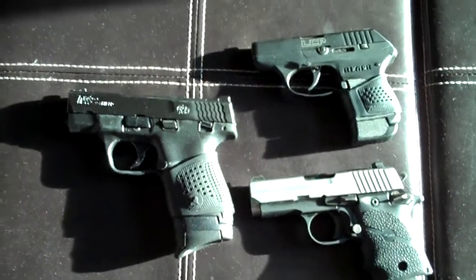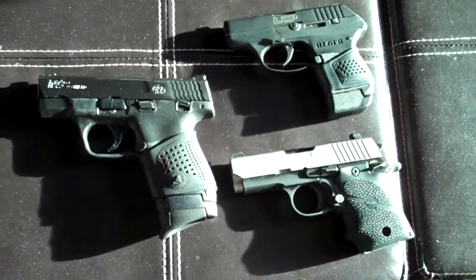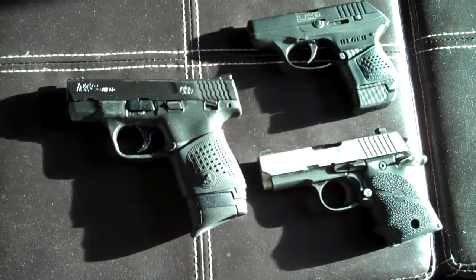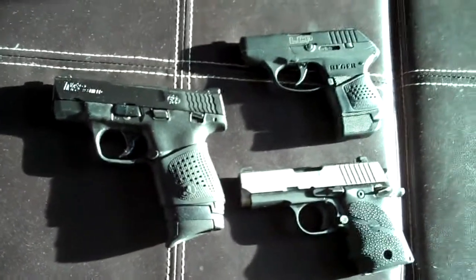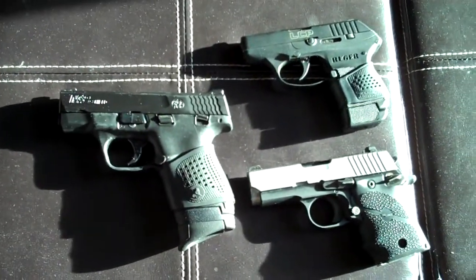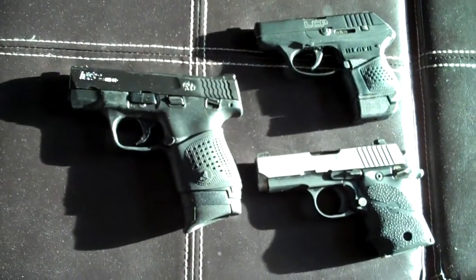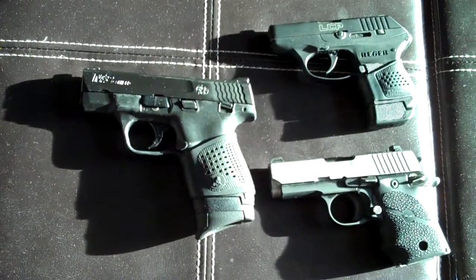All three of these weapons I have personally carried throughout the mountains of Tennessee and down in Key West. We also went to Montana and out to Arizona, so depending on where I was going and what I was doing, this is what I was carrying.